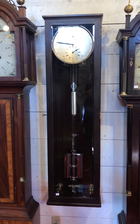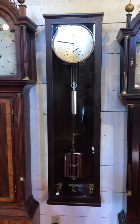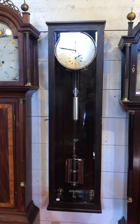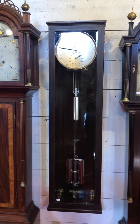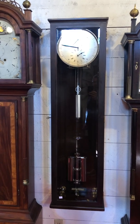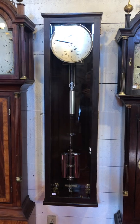It has a beautifully made movement with very thick plates and substantial pillars, and lots of high-grade features such as maintaining power, jeweled pallets, a deadbeat anchor escapement, and a grooved winding drum. We have all its special features in our write-up on this clock.